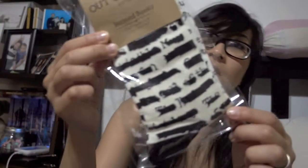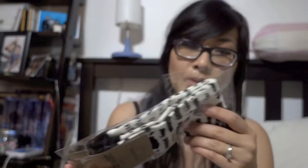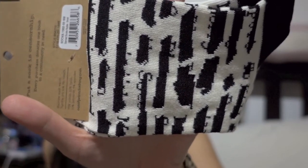Next are socks — these are Out of Print band book socks. So these are Out of Print socks. I'm not sure what these prints are — if you guys have any idea what these prints are, let me know. I can't tell. But it's always nice to have socks.